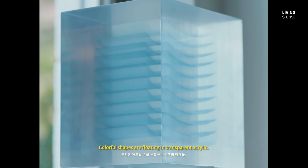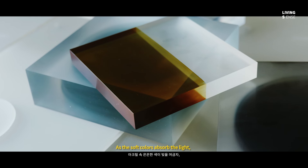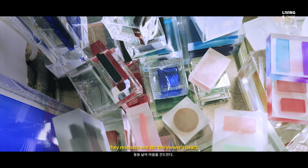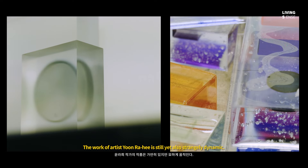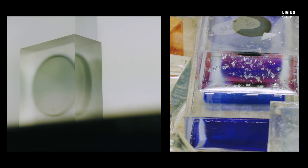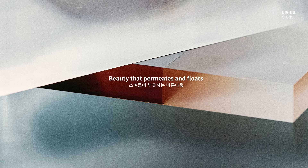Colorful shapes float in transparent acrylic. As the soft colors absorb the light, they resonate and stir the viewer's heart. The work of artist Yoon Rahee is still, yet also strangely dynamic. Beauty that permeates and floats.